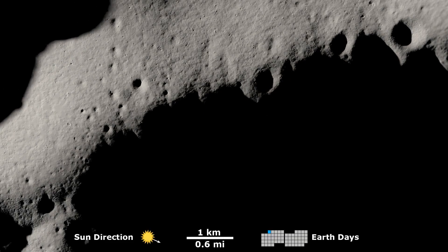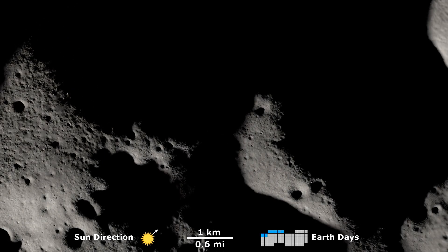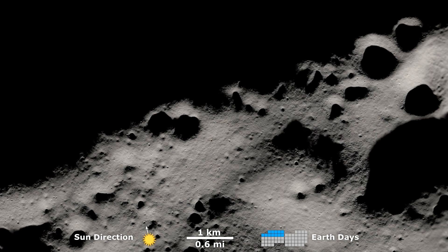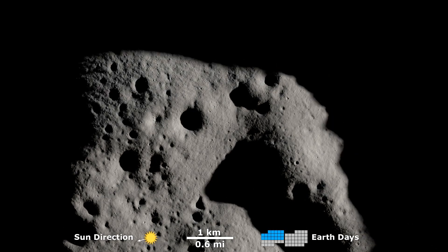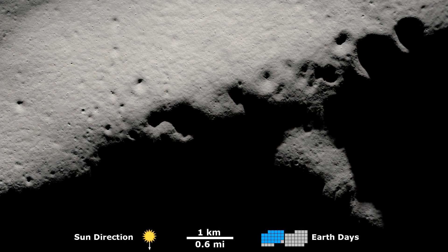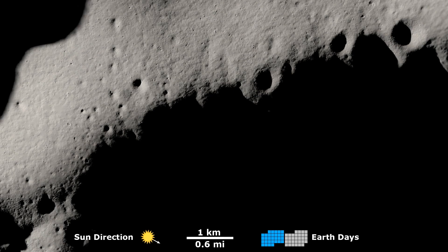Here, we see how the Moon's topography creates areas of shadows over the course of two lunar days, which is equal to two months on Earth. The flowing dance of sunlight and shadow on the surface reveals areas that exist in permanent darkness, nearly persistent sunshine, and others where the balance of light and dark fluctuates through time.